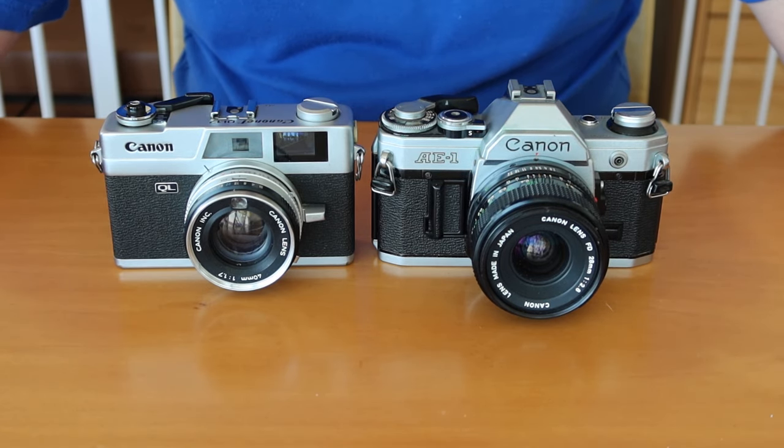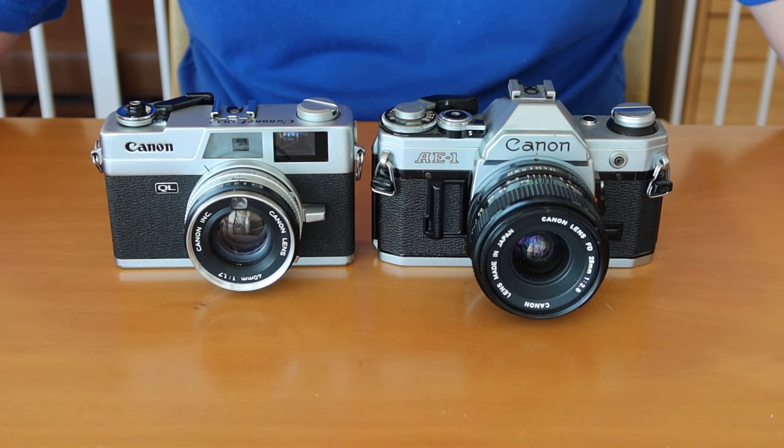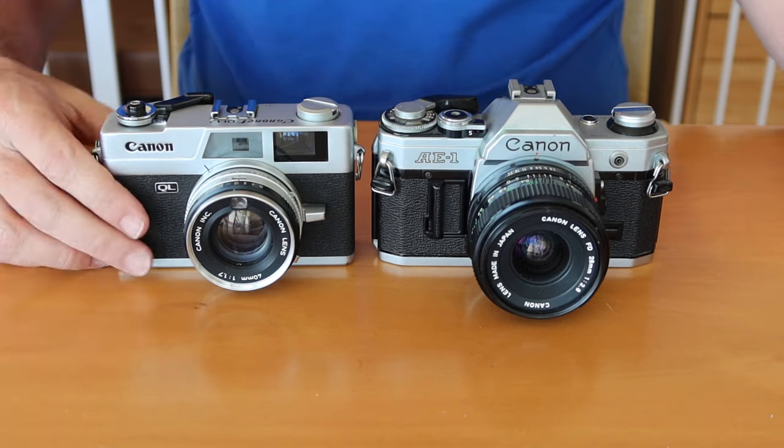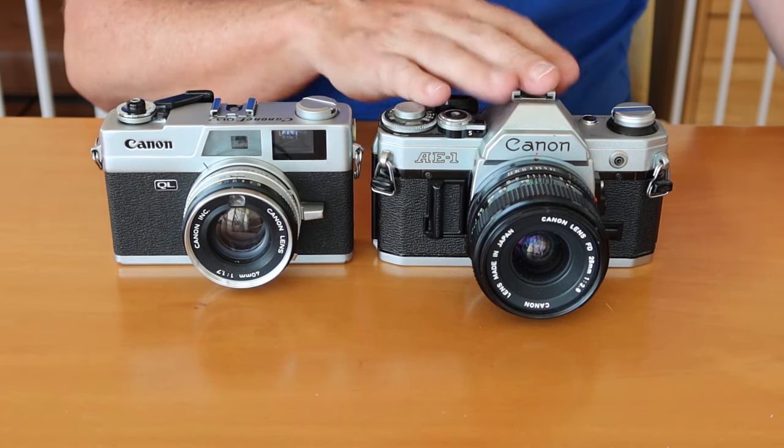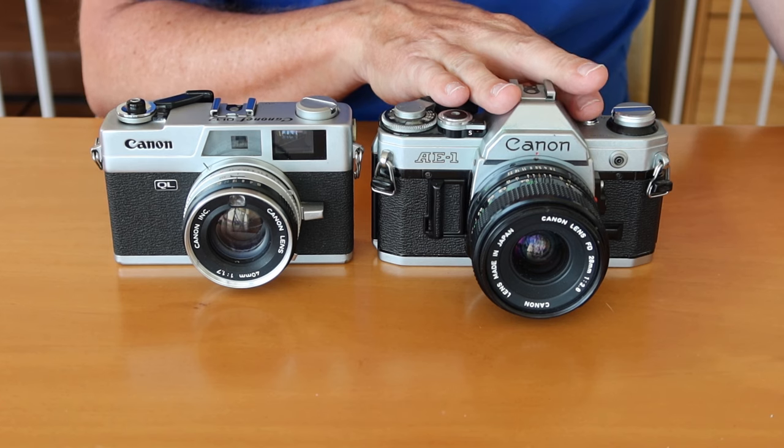One of the first things which people talk about when comparing a rangefinder camera to an SLR camera is the size. In the case of the Canonet QL-17, this is a more compact camera than the Canon AE-1.